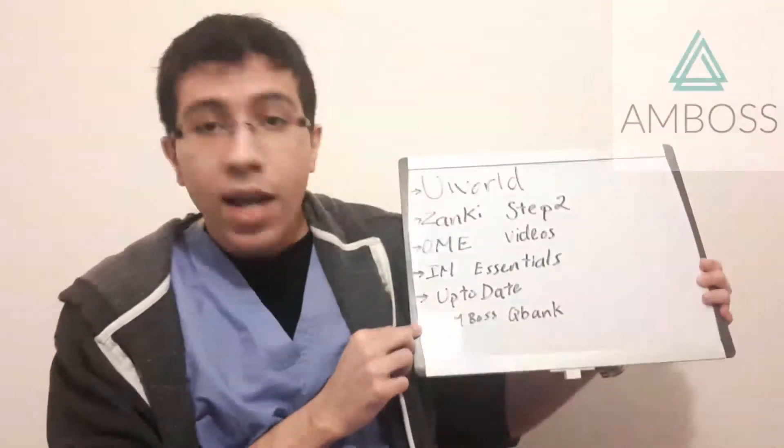Finally, I have the Amboss question bank. Amboss is fairly new compared to Kaplan and USMLE Rx, but it's a good resource if you have time for extra questions. I haven't tried Kaplan or USMLE Rx for Step 2, but I've heard great things about Amboss. The way I'd use it is: finish UWorld first, do Zanki flashcards, then do Amboss as a secondary resource. You never want to pause UWorld, as that's your main learning tool.